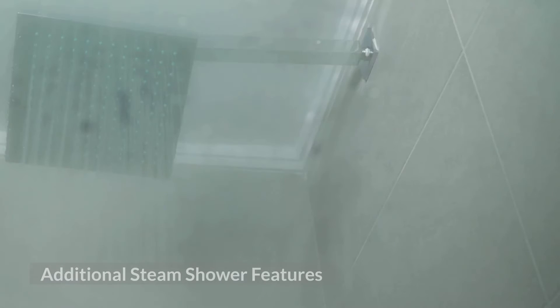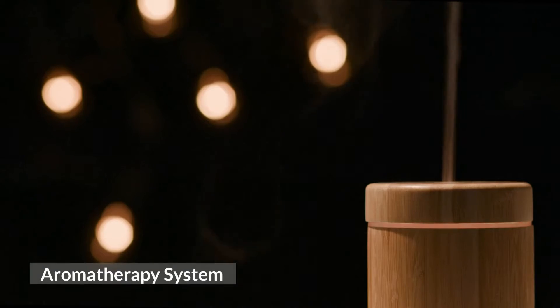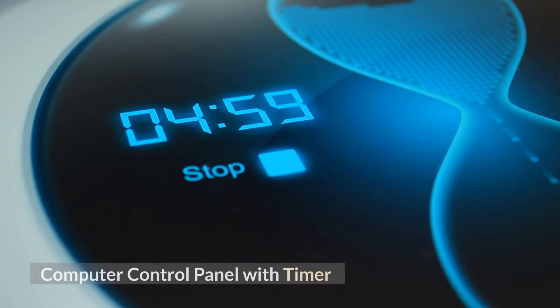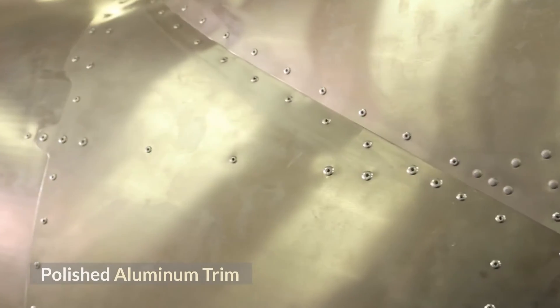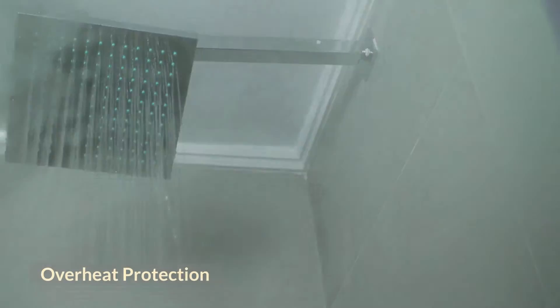Additional steam shower features include aromatherapy system, vitamin C shower filter, touch glass control panel, computer control panel with timer, drain with tap included, polished aluminum trim, ventilation fan, and overheat protection.